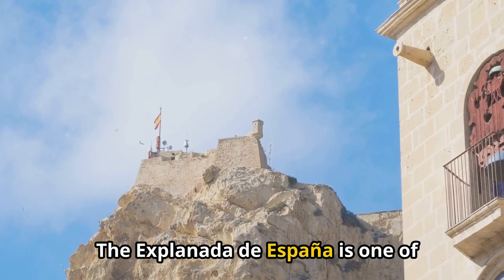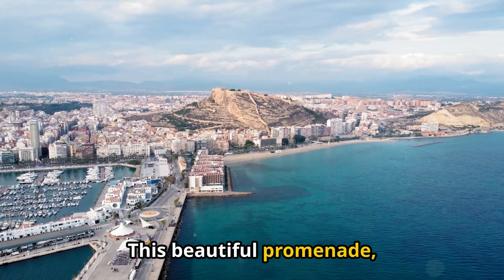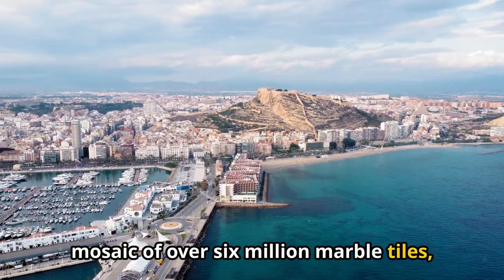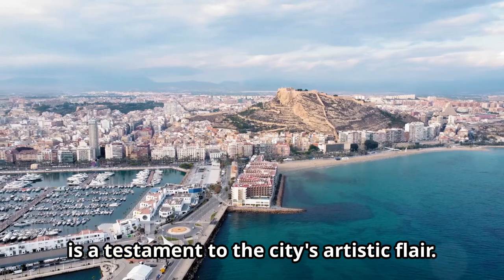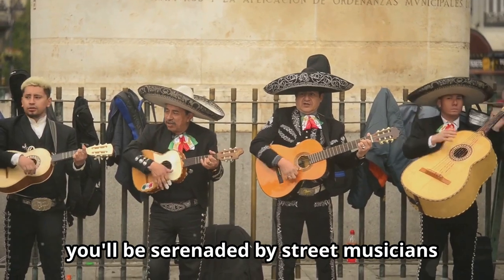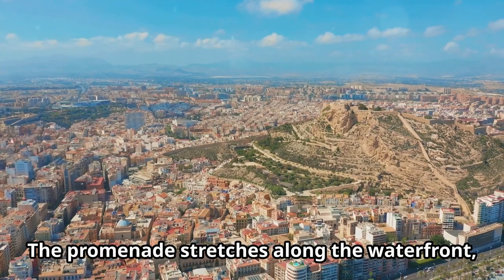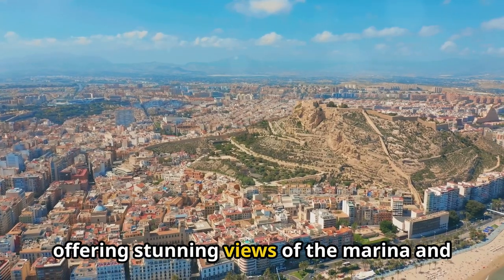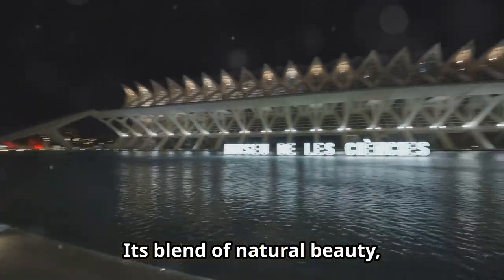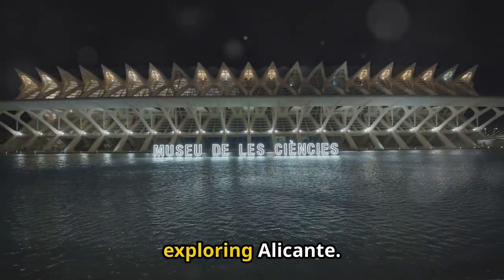The Explanada de España is one of Alicante's most iconic landmarks. This beautiful promenade, lined with palm trees and adorned with a mosaic of over six million marble tiles, is a testament to the city's artistic flair. As you stroll along, you'll be serenaded by street musicians and captivated by the vibrant atmosphere. The promenade stretches along the waterfront, offering stunning views of the marina and the Mediterranean. Its blend of natural beauty, artistic design, and cultural significance makes it a must-visit destination for anyone exploring Alicante.